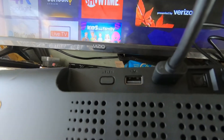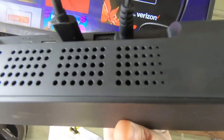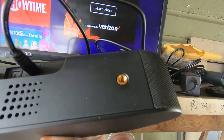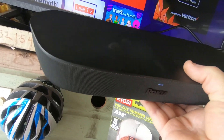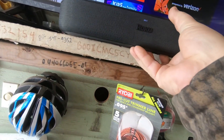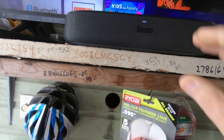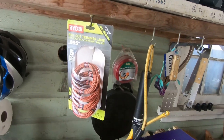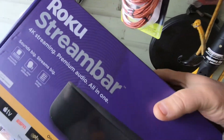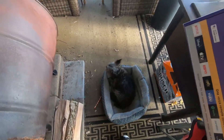You have to buy a USB-to-ethernet adapter if you want to run ethernet. On the back you have a USB port, an HDMI port, an optical port, and your power — that's it. They also have two spots that look like mounting brackets so you could wall mount it, but there's nothing in the box to wall mount it. That's fine because I'm not wall mounting it — it just sits out here.